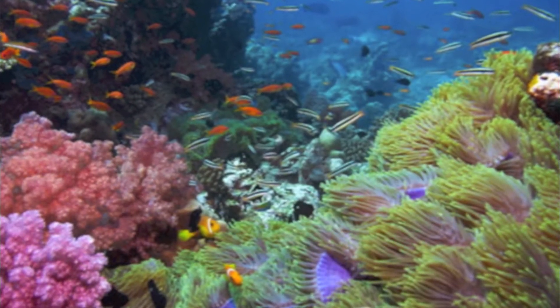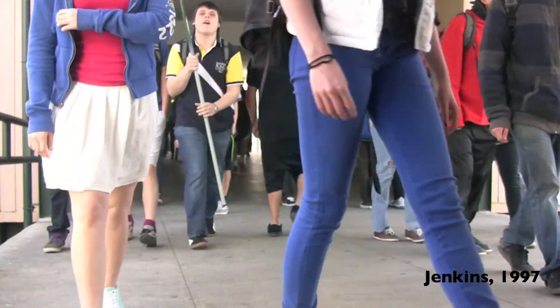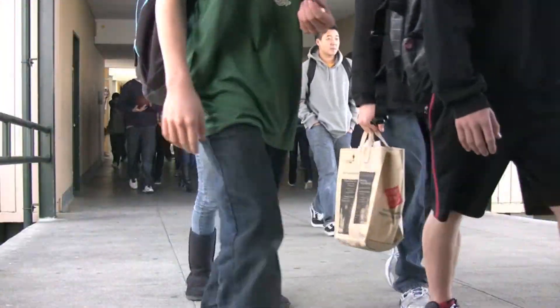Without phytoplankton, we would lose the vital ecological services they provide. UV radiation exposure is directly related to the development of human cataracts. A 1% drop in stratospheric ozone would cause an additional 3,400 cases of blindness due to cataracts each year. You could be one of them.